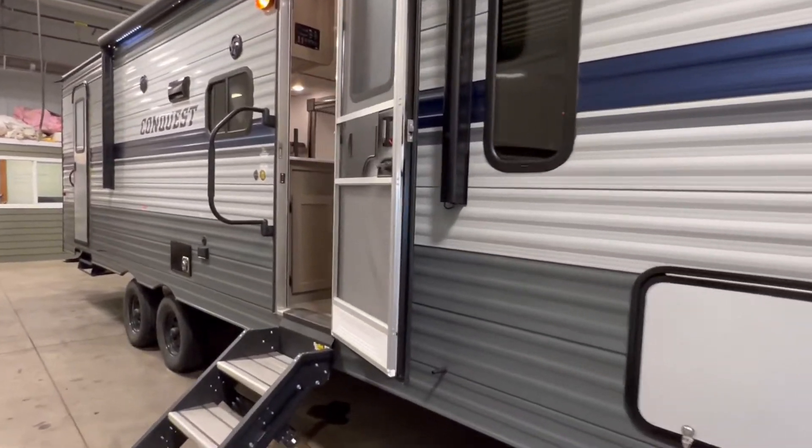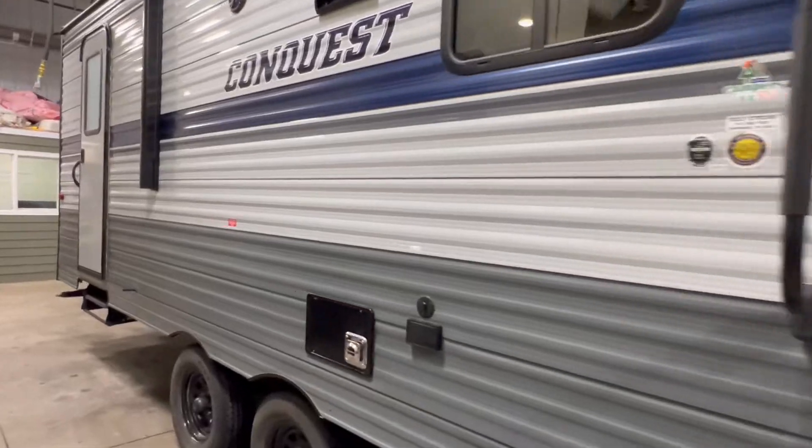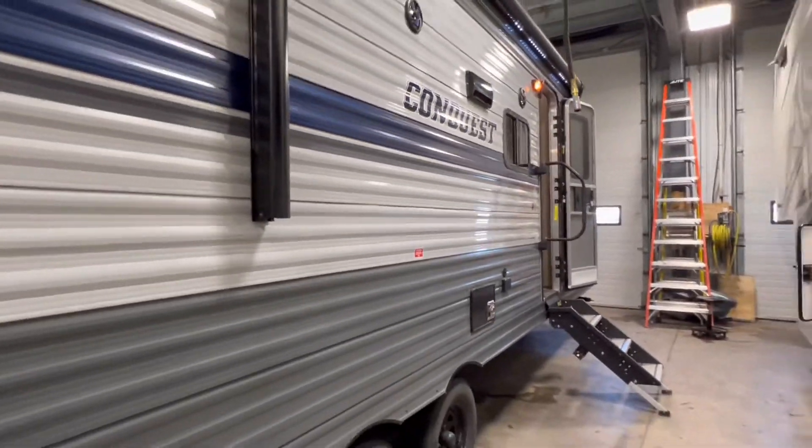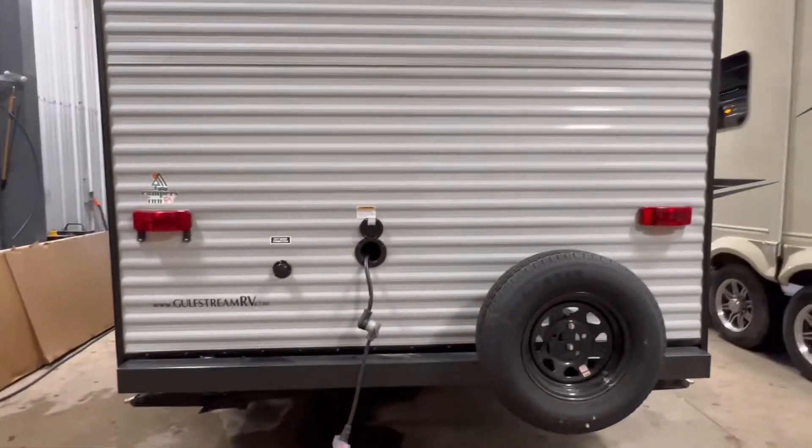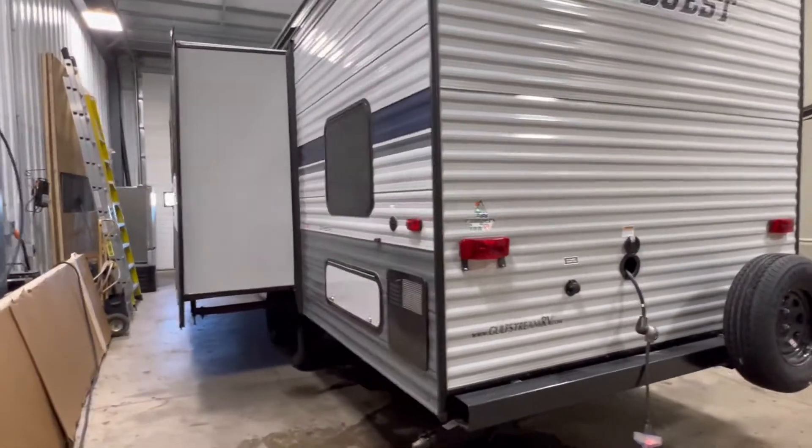Hey everyone, Pine Acres RV here coming to ya straight from Moncton with a brand spanking new arrival. We got ourselves a 2021 Gulf Stream Conquest. The model number is 298VH.